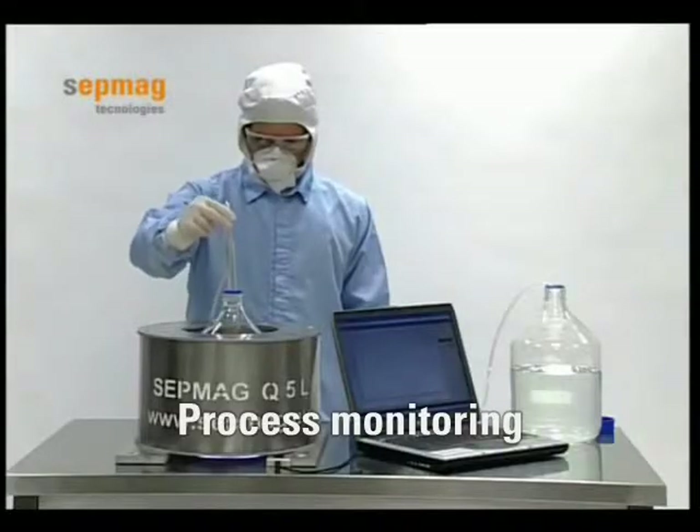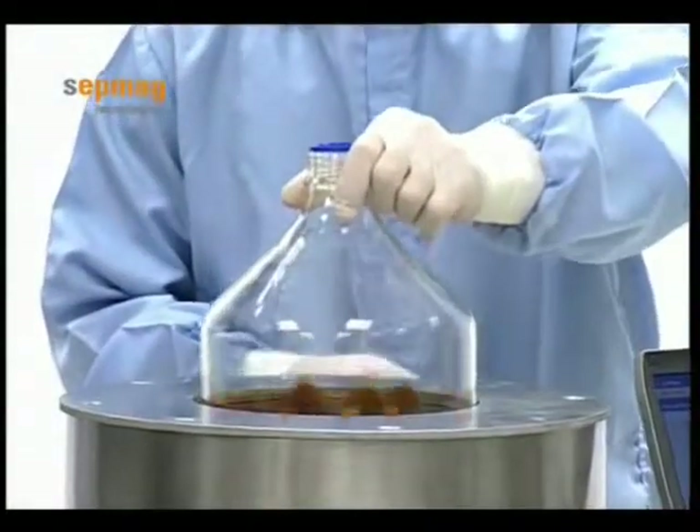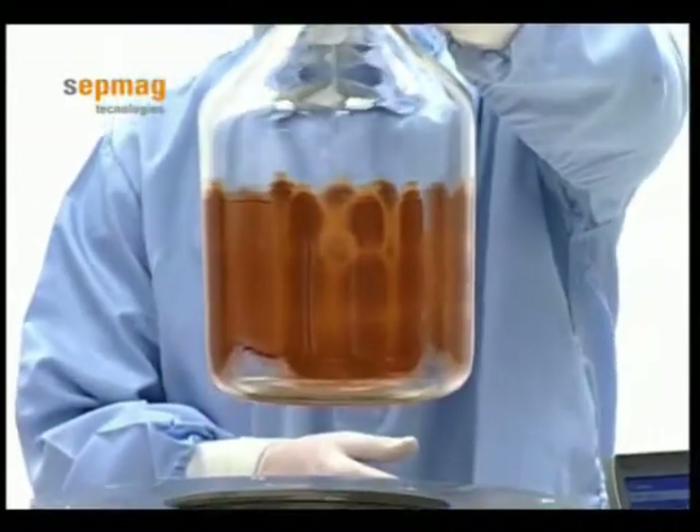SEP-MAG magnetic technology helps biotech customers optimize their application workflow by using the correct combination of magnetic field patterns and beads.